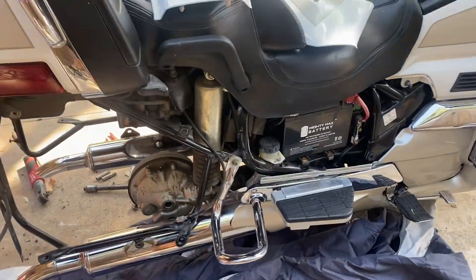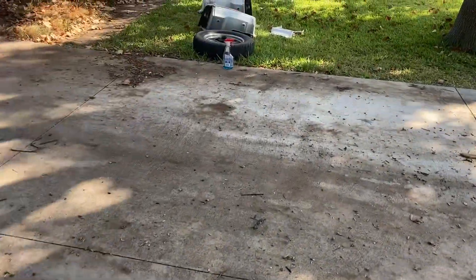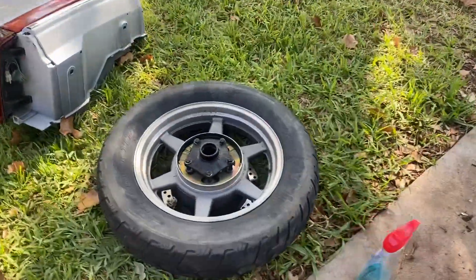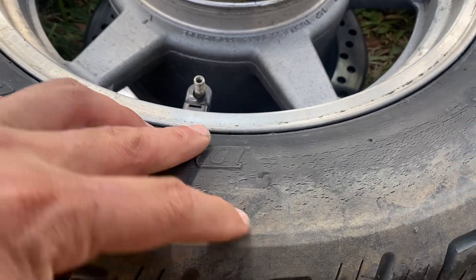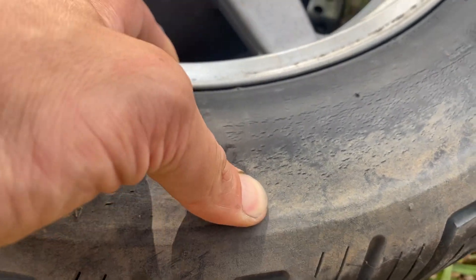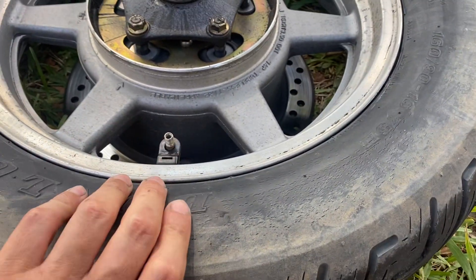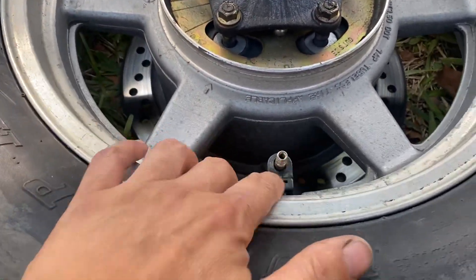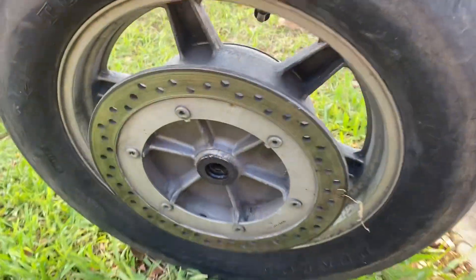Everything looks pretty clean. I did want to show you guys what the world's most dangerous motorcycle tire looks like. I honestly can't believe I rode on this tire. You can see this tire is completely shot — it's rock-hard, and it has all these little dry rot cracks. This tire is really just waiting to burst.